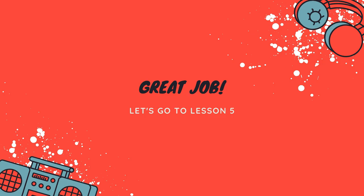All right, great job, everyone. I'm super proud of you. I will see you all in lesson number five. Goodbye!